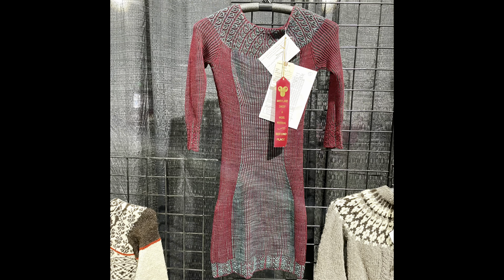For second place in commercial yarn, multiple colors, there was this gorgeous dress. I could just tell the fit of it would have been stunning — I believe it was a brioche two-color dress. It was absolutely stunning. And I was thinking, what could possibly beat this dress? It was just so well done.